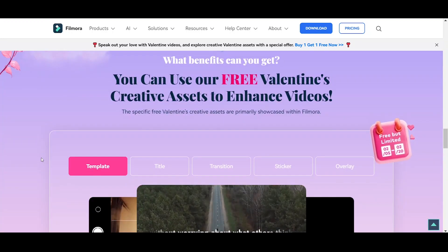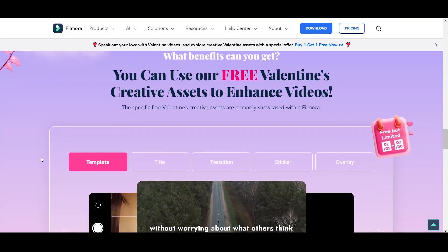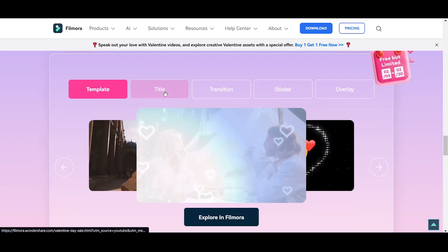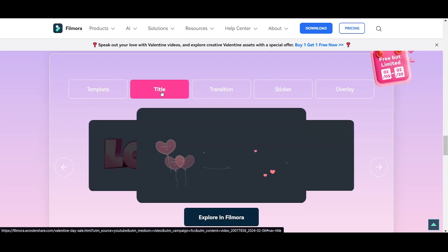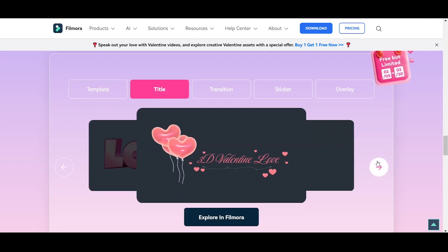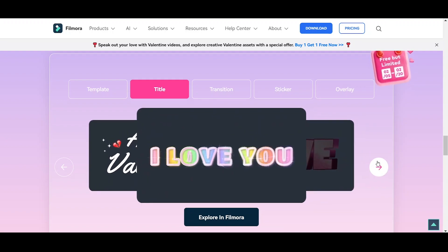With Filmora's Valentine's Day sale, you also get access to a library of free creative assets, including love-themed video templates, romantic music and sound effects, and Valentine's Day stickers and overlays.